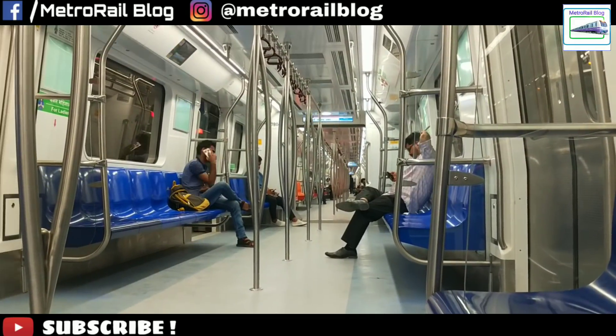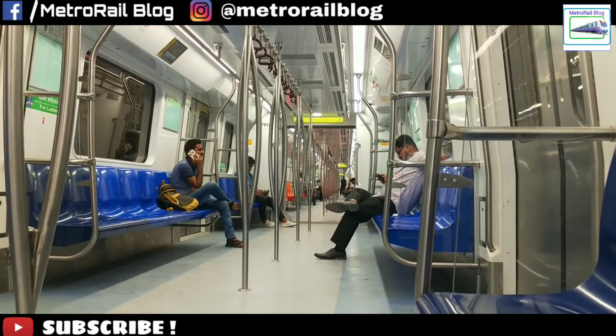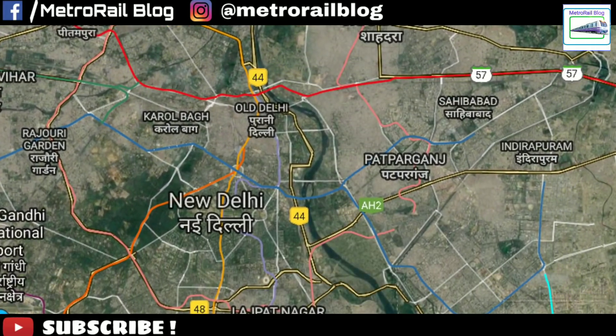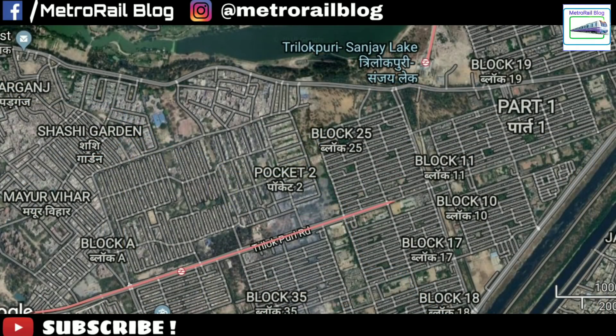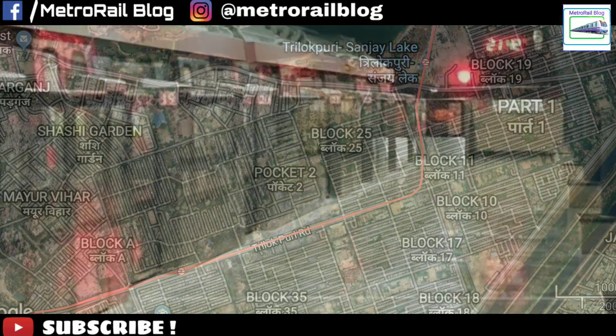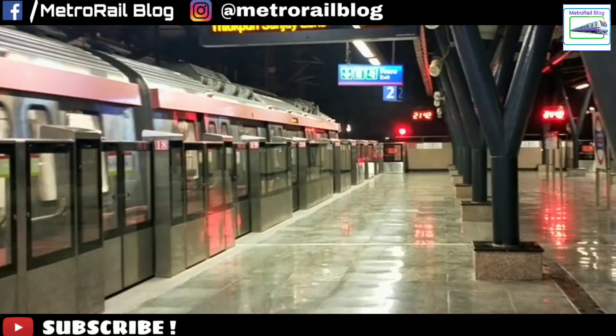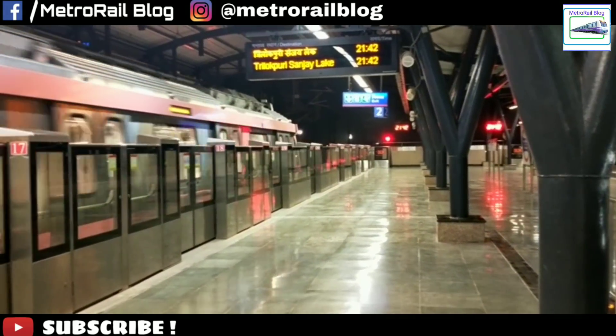We felt that the purpose of building the Magenta line was satisfied. But the pink line is suffering a lot. It's important to join the Mayur Vihar Pocket 1 to Trilokpuri Sanjay Lake section, which faces encroachment problems. Without this section, the Trilokpuri to Shiv Vihar section of the line is isolated and is not feasible.